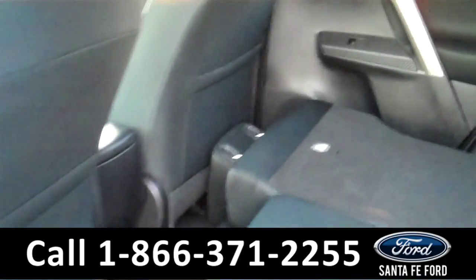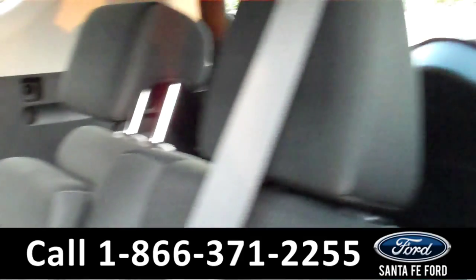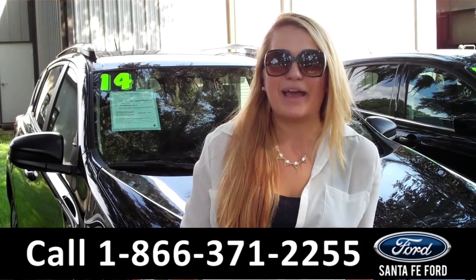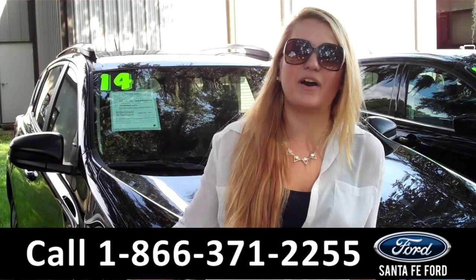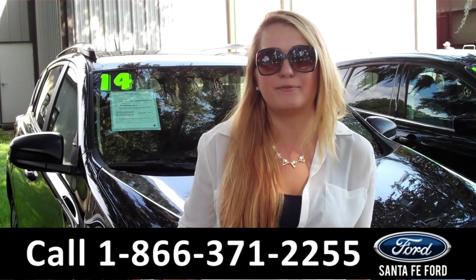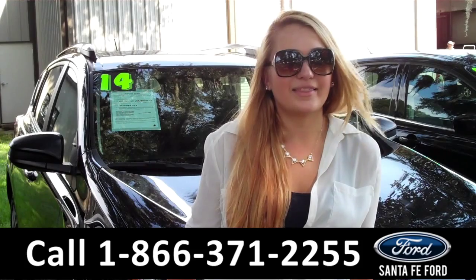Lastly, we'll take a quick look at the second row, which can be folded down for more storage. That was our 2014 Toyota RAV4. For more information, you can give us a call at the number below or check us out online 24-7 at SantaFeFord.com. I'm Carly. Thanks for watching.